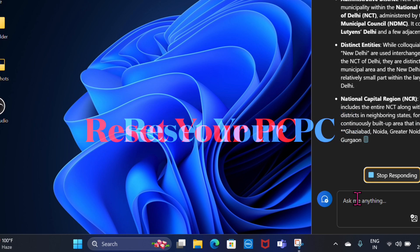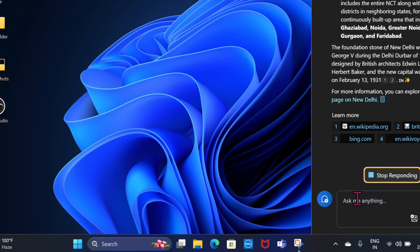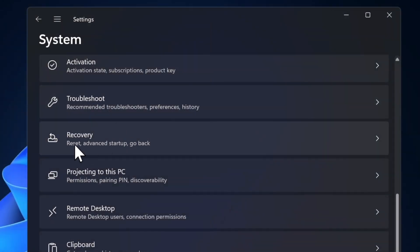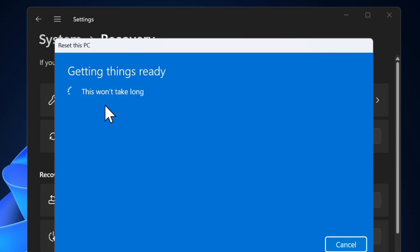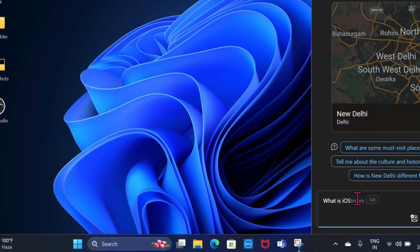Finally, if none of the tips have worked, I recommend resetting your device as a last resort. Launch the Settings app, choose the System option from the left panel, scroll down and choose Recovery, hit the Reset PC option, make sure to choose Keep My Files to retain your personal files, and then follow the on-screen instructions to reset your computer.